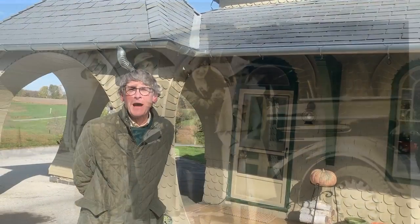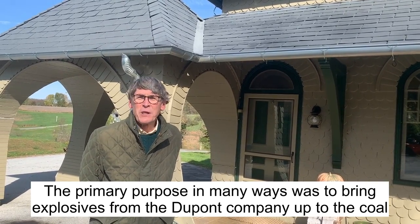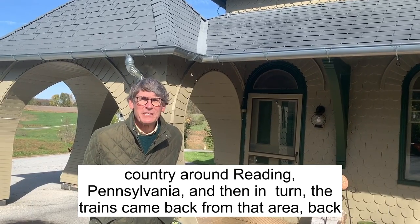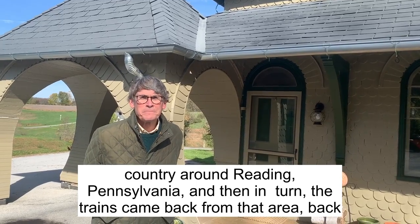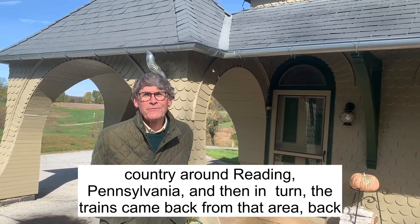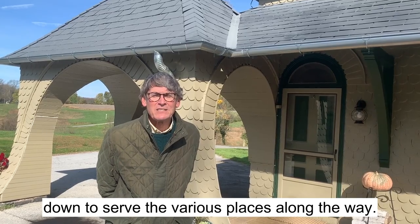Our primary purpose in many ways was to bring explosives from the DuPont company up to the coal country around Reading, Pennsylvania, and then in turn the trains would bring coal back from that area back down to serve the various places along the way.